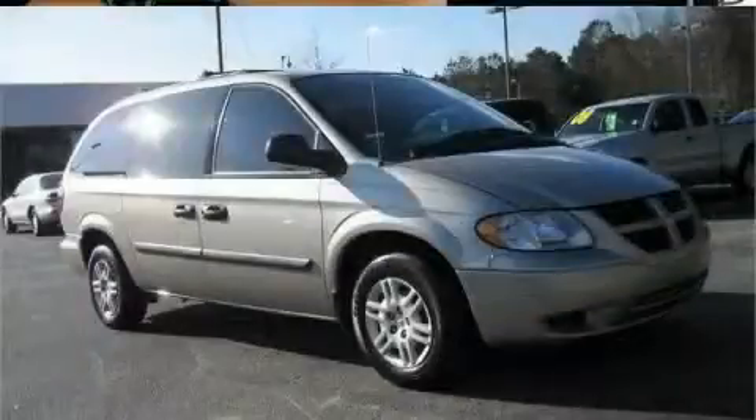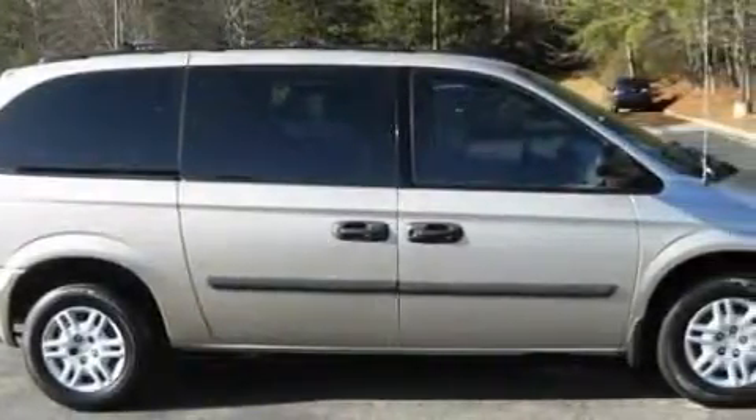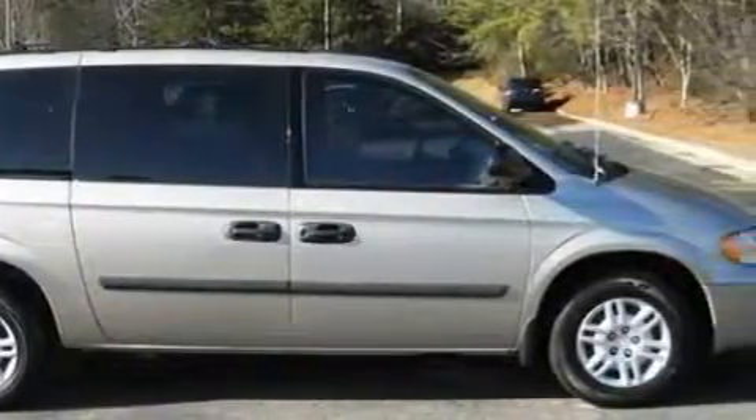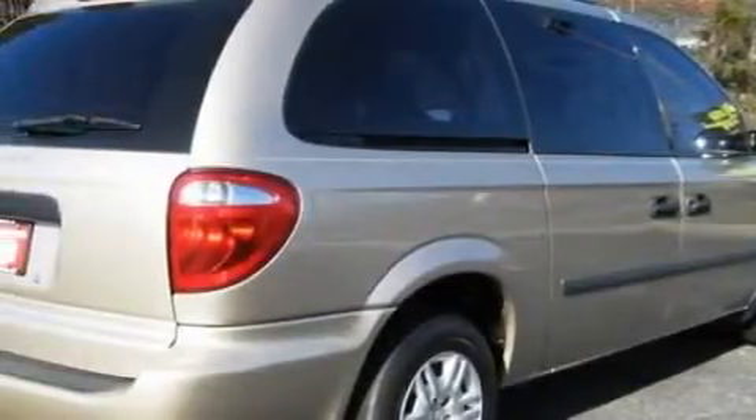This is a 2005 Dodge Grand Caravan, the vehicle with enough space for you and yours. This Dodge has a long list of incredible features including cruise control, air conditioning with automatic climate control, and a CD player.